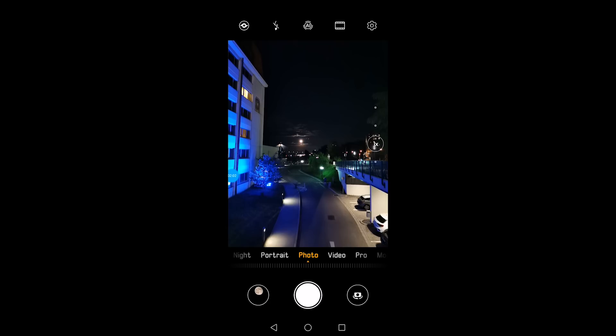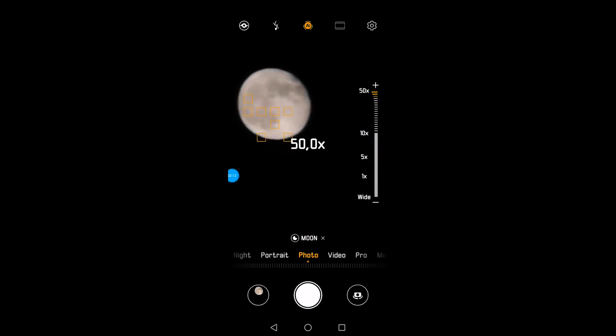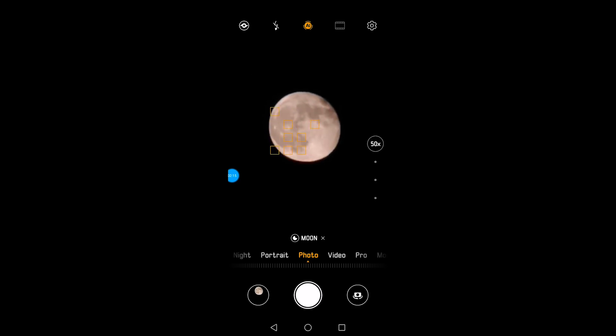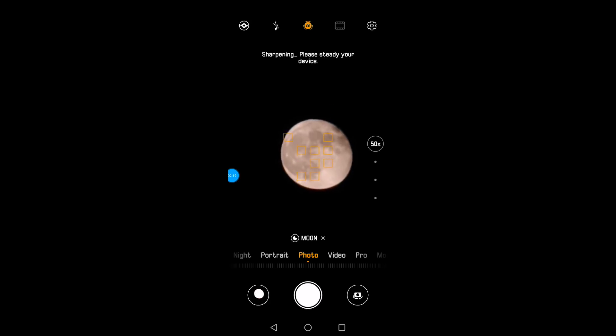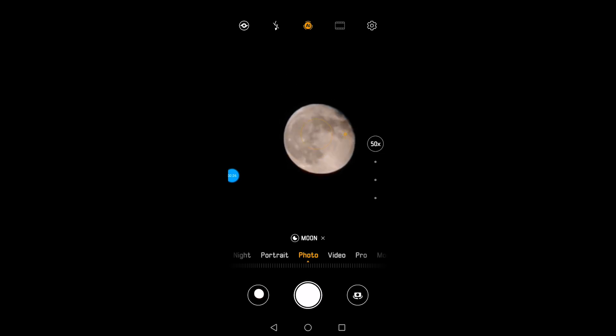My last try was again on the primary lens but with AI enabled. You'll see that exposure metering works slightly differently — there are focus points trying to detect the moon. I go back from night to photo mode, enable AI, and when I zoom in, at a certain point it says 'moon' at the bottom of my live view. The artificial intelligence algorithm correctly recognizes the moon.